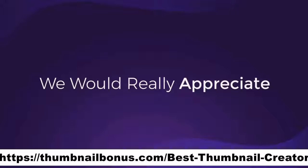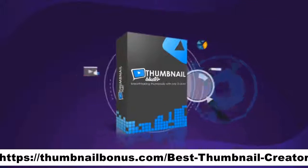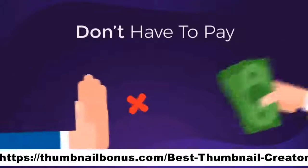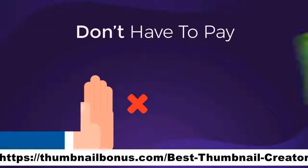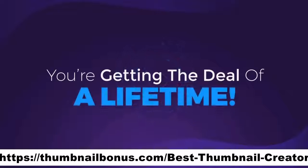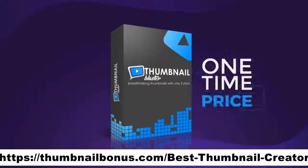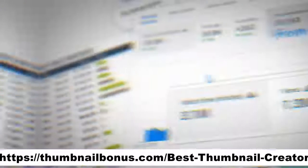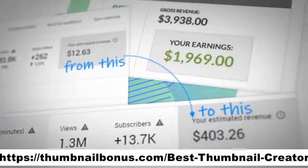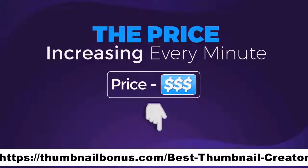We would really appreciate if you could share with us how much your traffic increased after starting to use Thumbnail Blaster, so we can improve our AI engine even more. For that reason, you don't have to pay the full $500 — we're not going to ask you for $275 either. For a limited time, you're getting the deal of a lifetime at a ridiculously low one-time price. The price you see on this page is the lowest it will ever be, and it increases with each minute that passes.